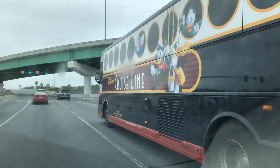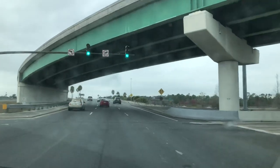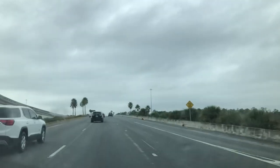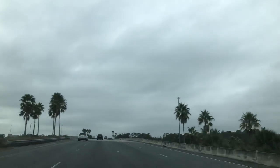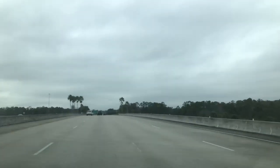Hello everyone, it's Marky. Check it out — the Disney Cruise Line bus! We're on our way to our favorite McDonald's, the Disney McDonald's, and we just so happened to be driving right next to the bus. I'm going to go ahead and film our ride there. Maybe we'll see some more buses.